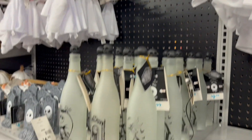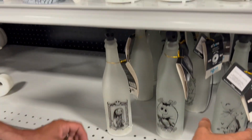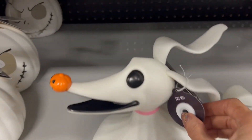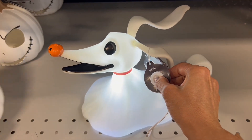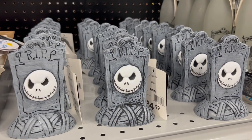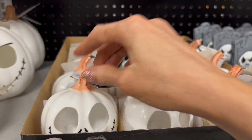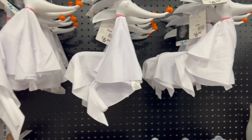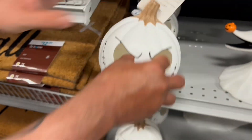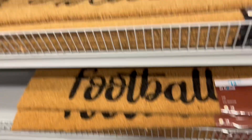Here was some Nightmare Before Christmas, and these were some cool light-up potion bottles. Here's a little light-up Zero — how cute is he! These were some candles and jack-o'-lanterns of Jack Skellington. He was $7.99.